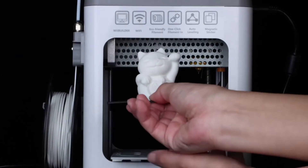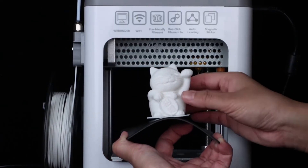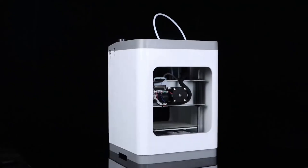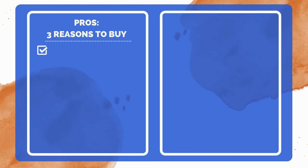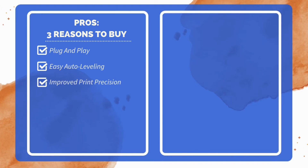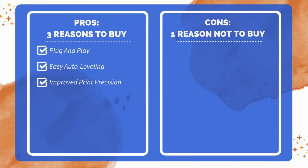In conclusion, this 3D printer provides simplicity, precision, and ease of use, making it a fantastic choice for new users. Three reasons to buy: fully assembled and ready out of the box, one-touch auto-leveling for easy setup, dual Z-axis rails for enhanced precision. One reason not to buy: limited build volume restricts project size.